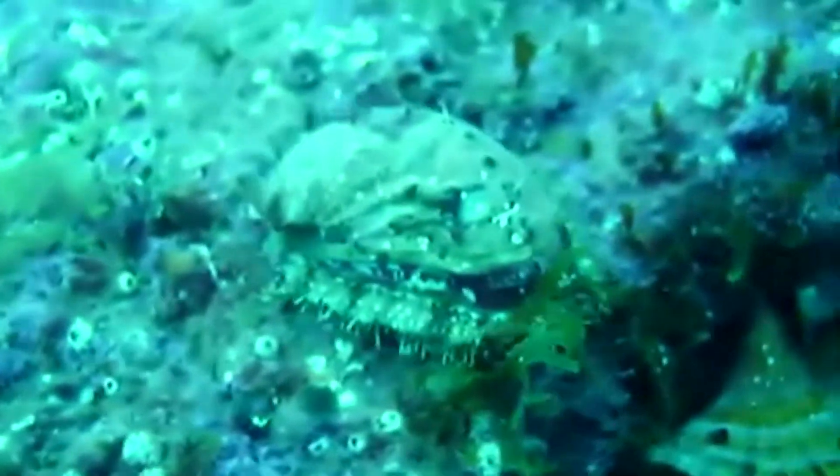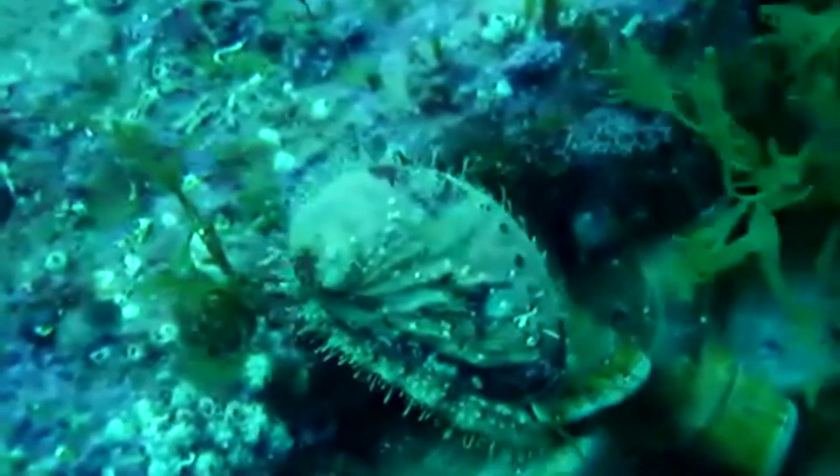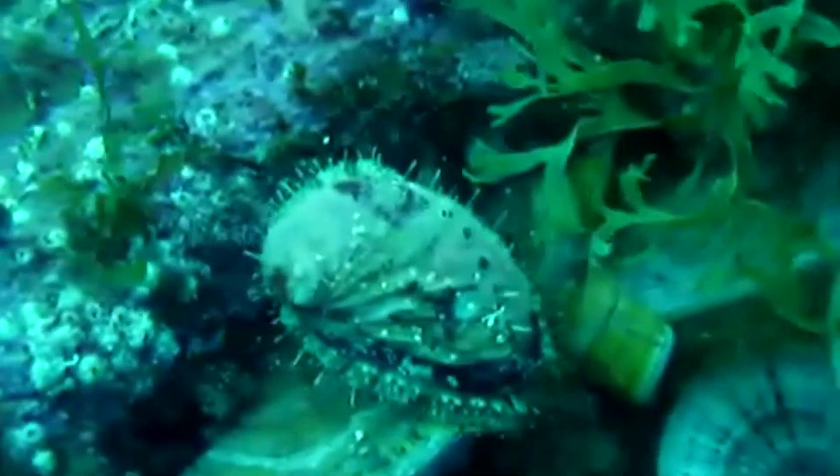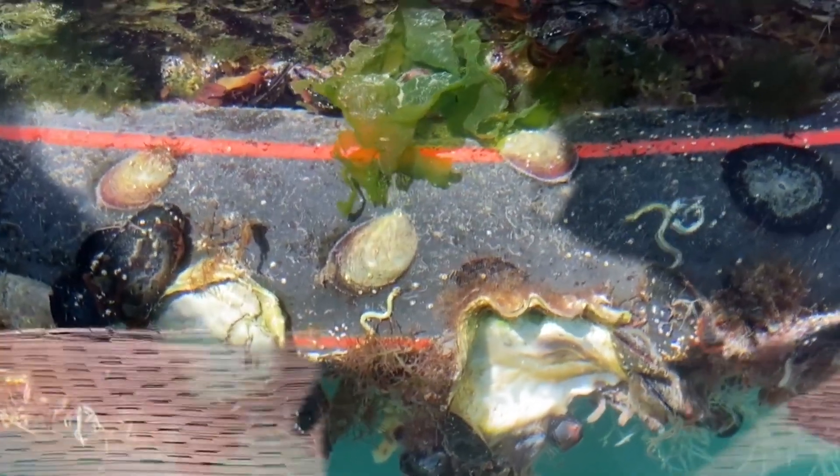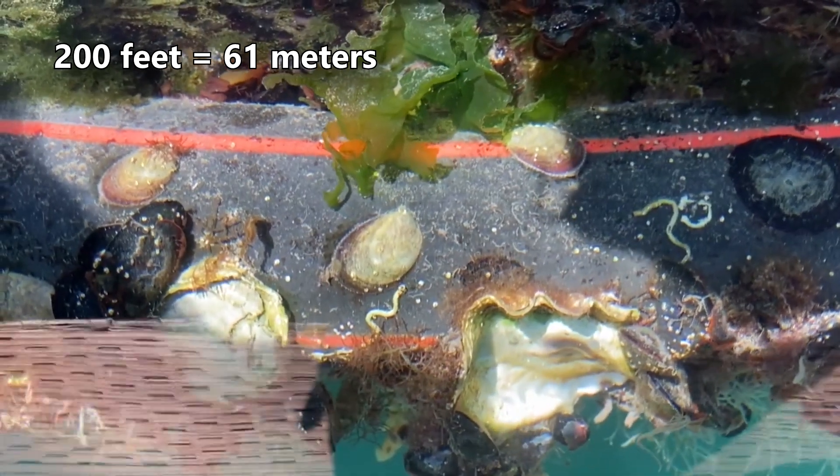Abalones live in temperate and some tropical oceans around the world. They are reef-dwellers, spending their time scooting along the hard surfaces of the reef in search of their favorite food, algae. These invertebrates live from intertidal zones to depths almost 200 feet below the waves.